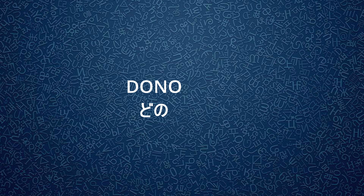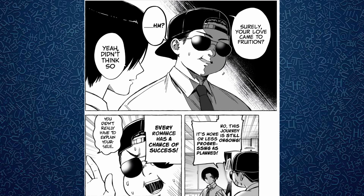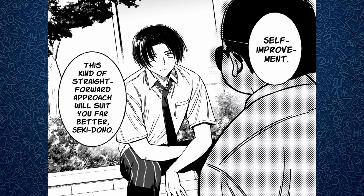Dono was used in feudal Japan to refer to lords, and it is more respectful than sama. The honorific is not used much today, but it can appear in anime and manga — like with Pan from Renai Daiko, who speaks like a samurai for some reason and refers to Seki as Seki-dono.